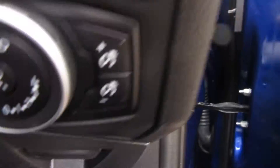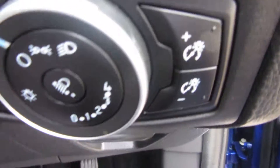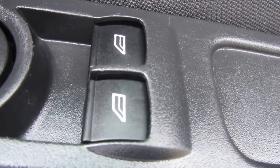Lights are down here — your front and rear fog lights, your main lights, and your dashboard lights. On the door you've got your central locking, your electric mirrors, and your electric front windows.